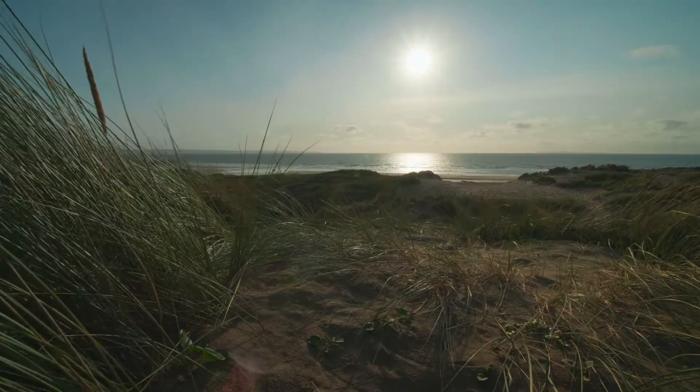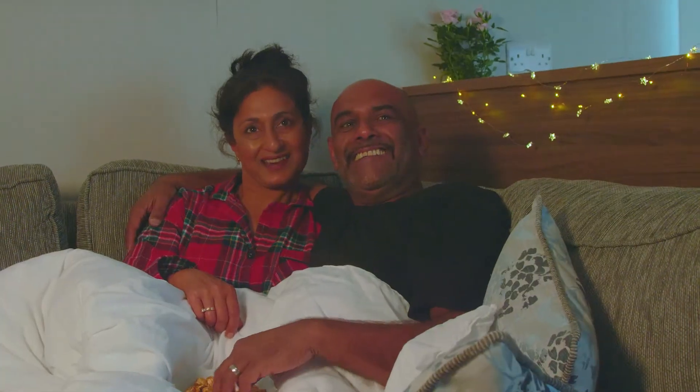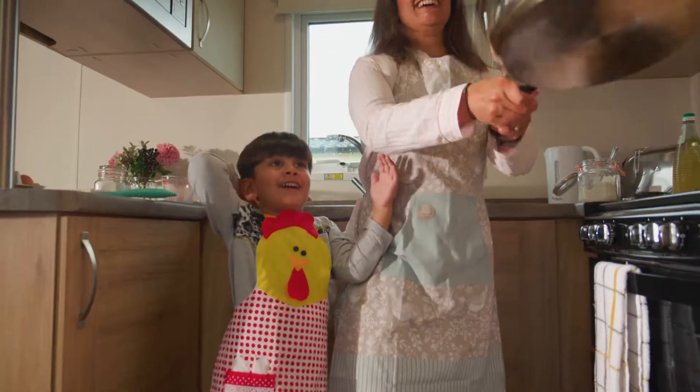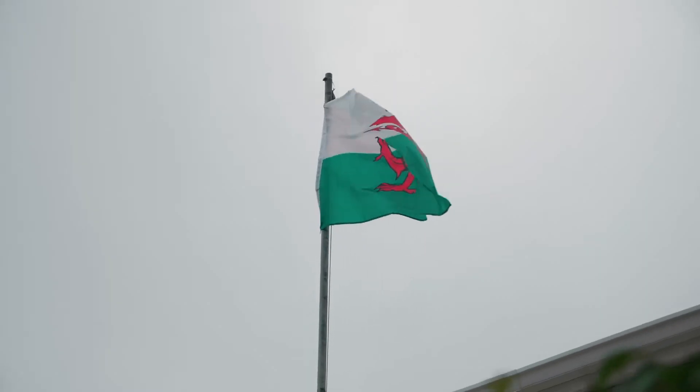Imagine owning your own coastal retreat here at Pendine Sands Holiday Park. There are so many wonderful benefits to owning your own holiday home, from taking a break whenever you fancy and enjoying priceless moments with family and friends, to discovering amazing new places and experiencing endless incredible adventures.